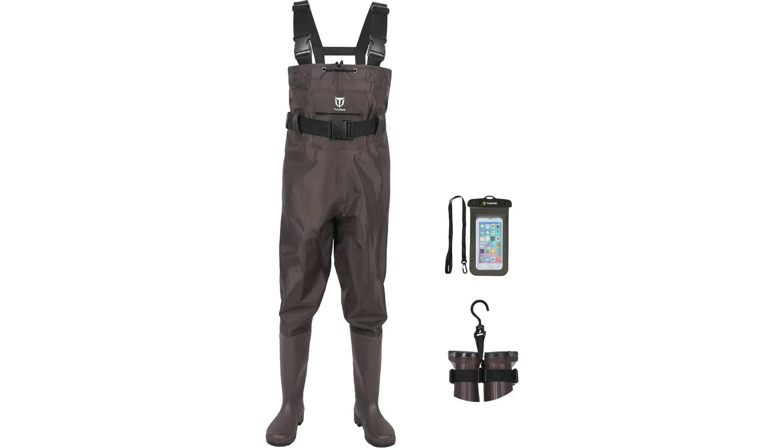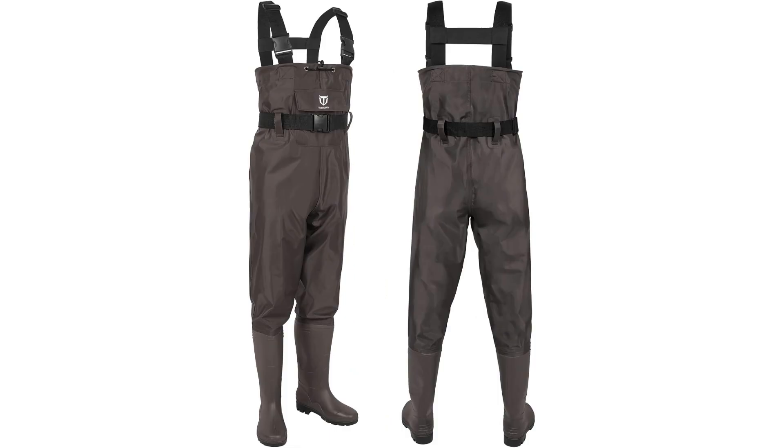Investing in the Tideway Bootfoot Chest Wader is like equipping yourself with essential equipment that enhances your outdoor experience. The high quality and affordability of these waders make them a must-have for anyone passionate about fishing, hunting, or engaging in various outdoor activities.